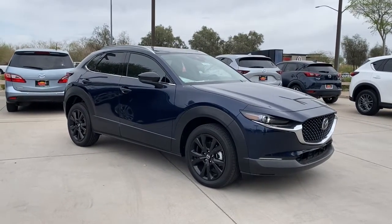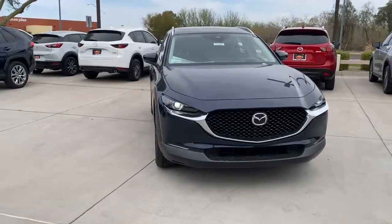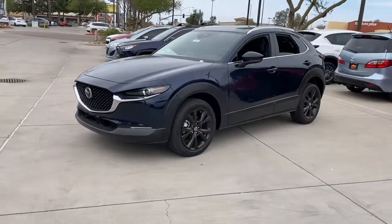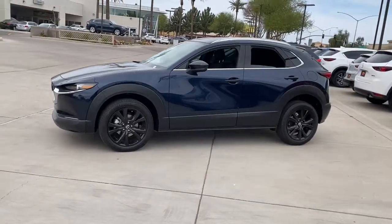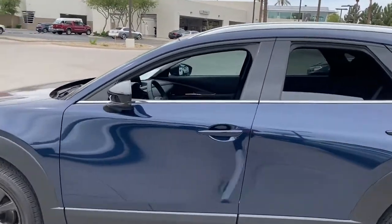Get acquainted with the 2021 Mazda CX-30. This sleek CX-30 delivers sophisticated attention to detail and excellence of design. From its well-appointed, quiet cabin to its smooth ride and responsive handling, this SUV is an outstanding value.